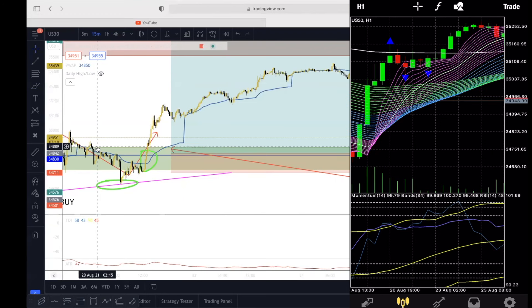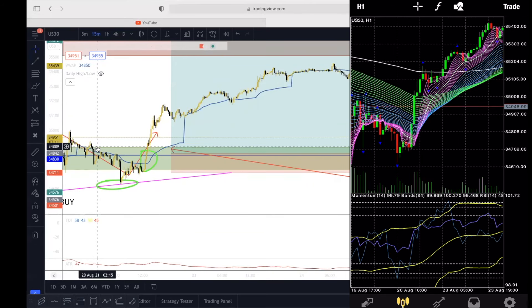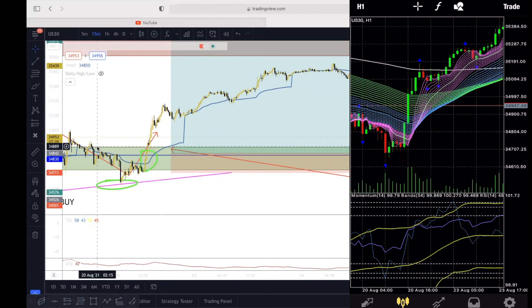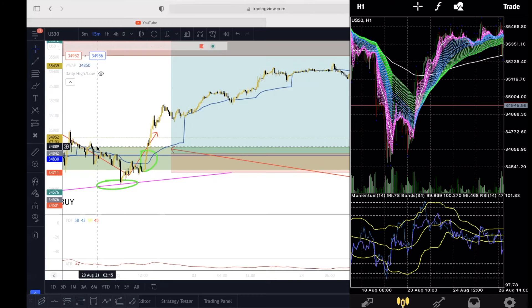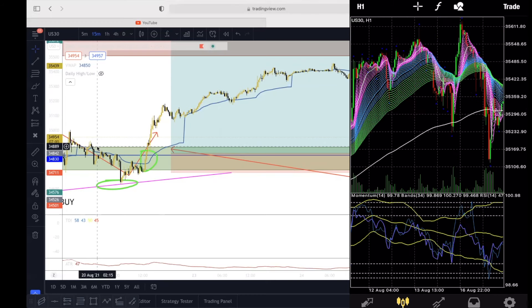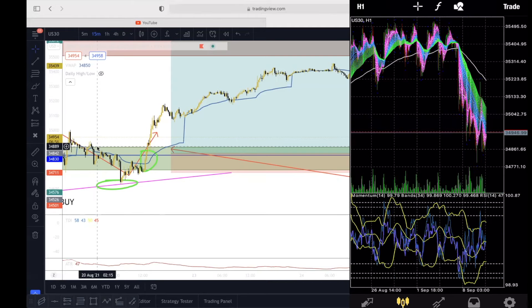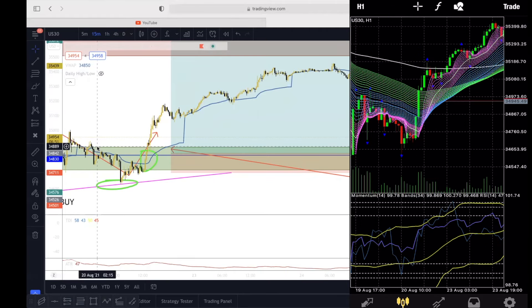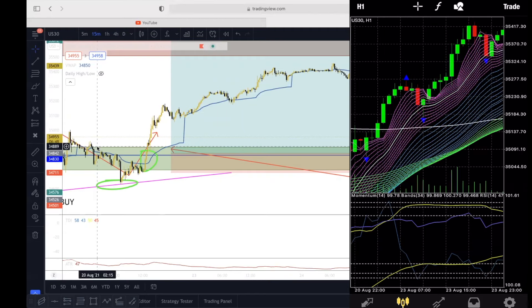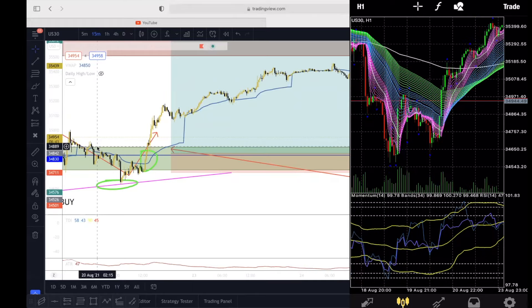After it crossed, I started to see my fractals show me areas of support right here — two fractals. And that's where I was like, okay, this is the perfect entry. I entered right there on these two fractals. I decided I'm going to hold this for a while — I'm swing trading this — and hold it until this area up here where it last fell. And it went up, going crazy. This Skittle strategy is so easy to swing trade.